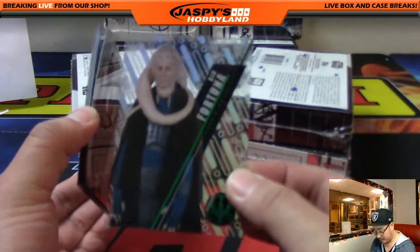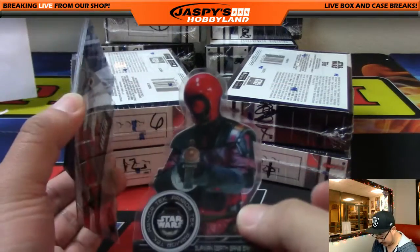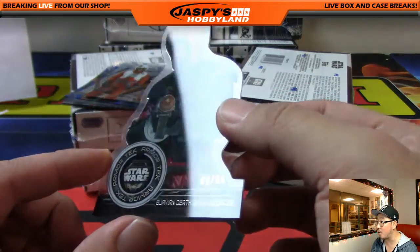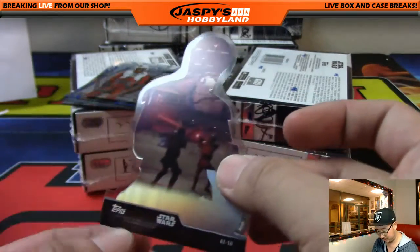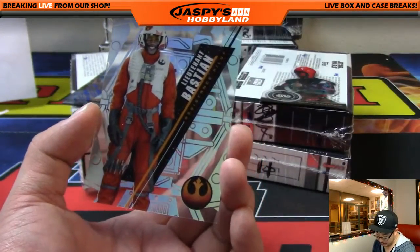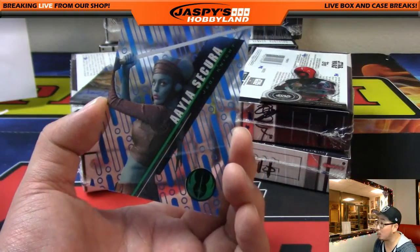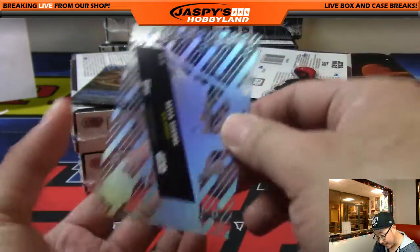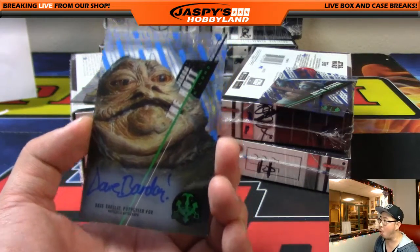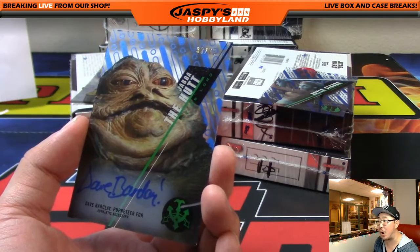I don't want — oh God, Bib Fortuna! We've got a die-cut sliding out of here. These new die-cuts are pretty cool — Armor Tech. A Guavian Death Gang Enforcer, nine out of 50, numbered as well. Lieutenant Bastian, a resistance fighter pilot. And we've got Aayla Secura blue, that is 74 out of 99. Bada Boudou on the Solo — 33 out of 75, Dave Barclay, puppeteer.